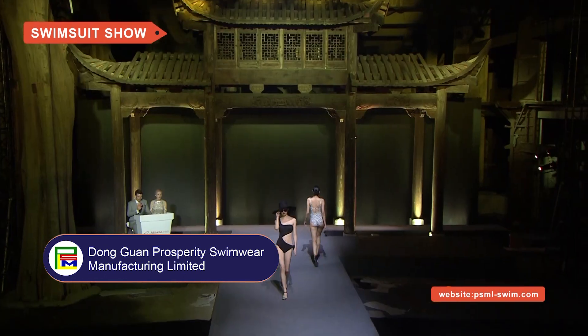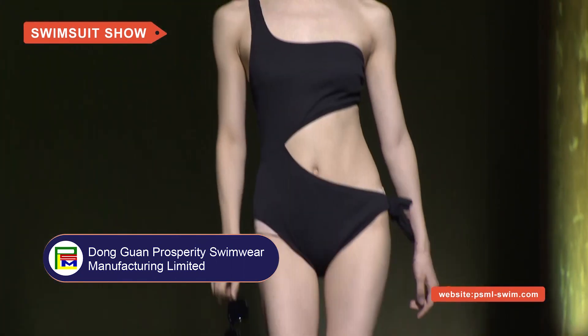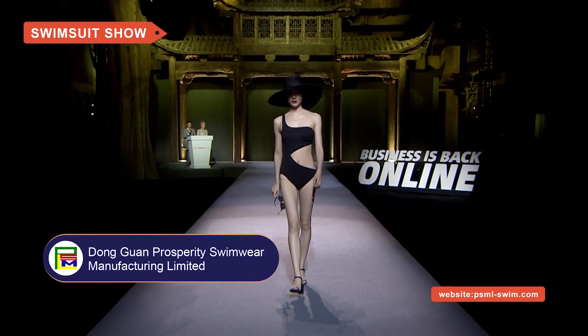Next, this designer swimsuit with very fashionable and elegant one-shoulder design is made of 91% nylon, 9% spandex. It offers cutting edge, single-sided abdomen exposure and is very sexy.